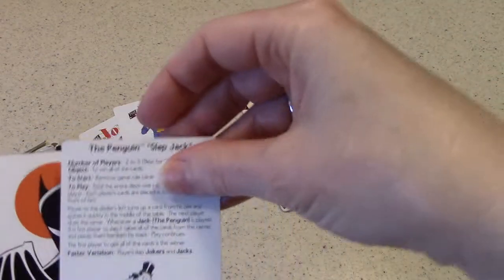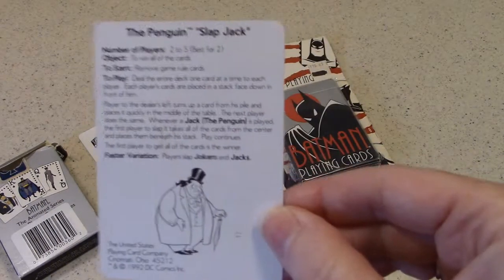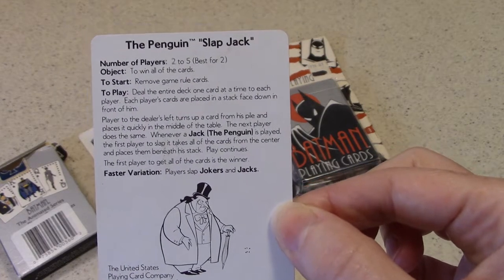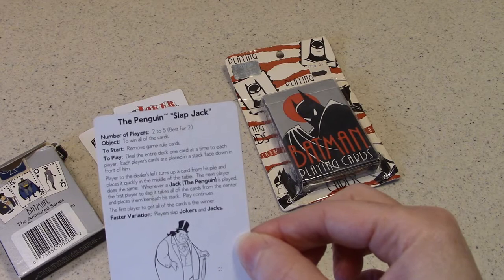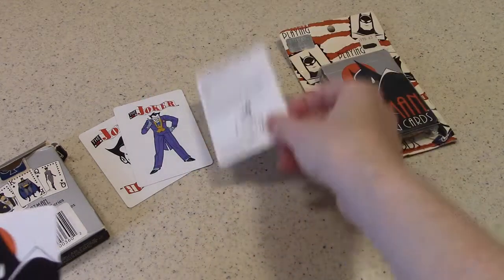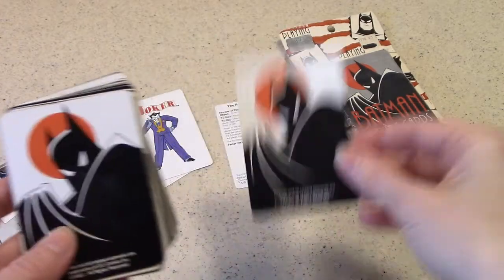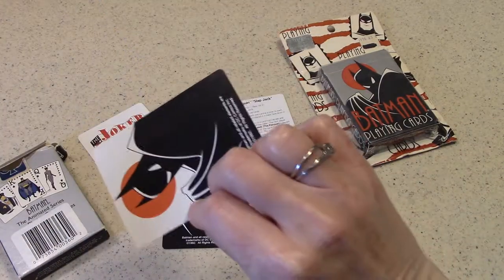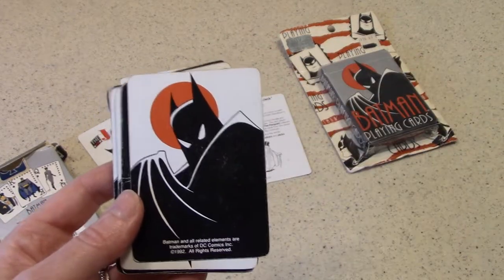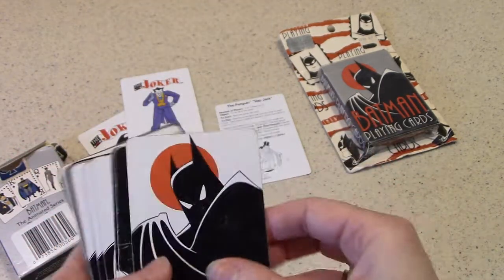Let me digress here — the Penguin Slapjack. I've never played either one of these over the years, but there is an option. Penguin Slapjack: number of players two to five, best for two, object — to win all the cards. So there are your two different games you can play. Then your guide card and the Joker cards all share the same back — just that simple, iconic image for the show. Each card has the trademark and copyright.